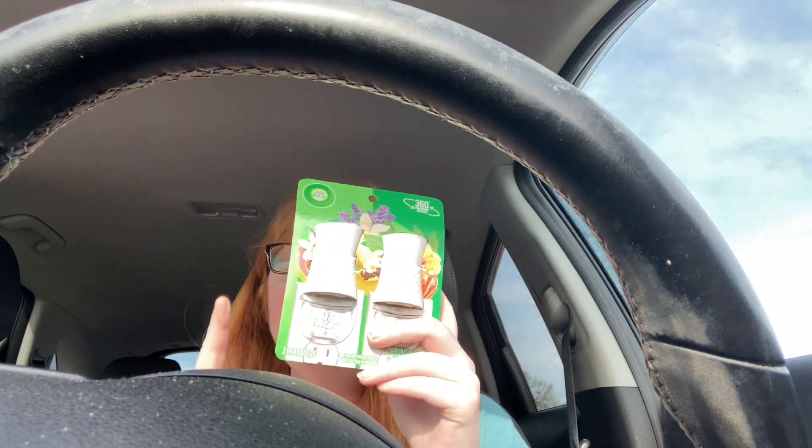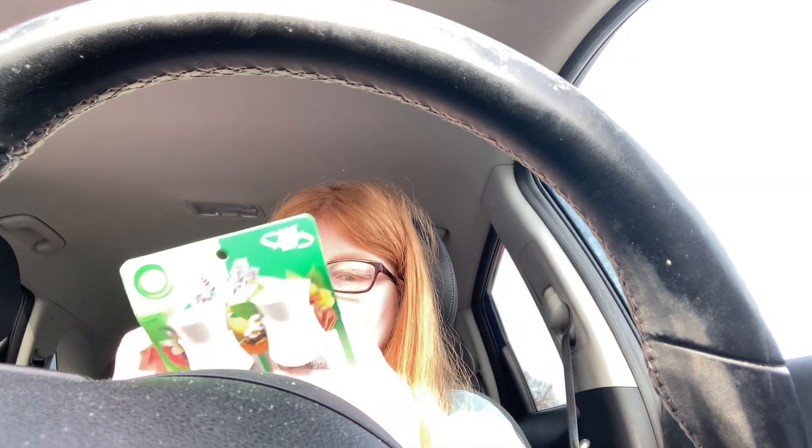Hi guys, I'm back on here real quick to show some deals I did. The first deal is the Airwick plug. It's $3.78, and you get $4 back, making it a slight moneymaker.